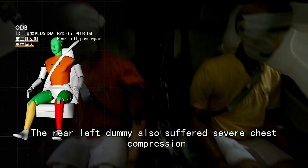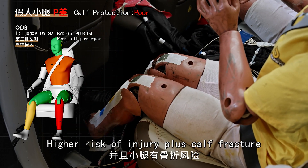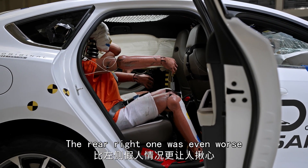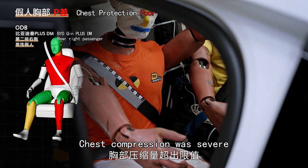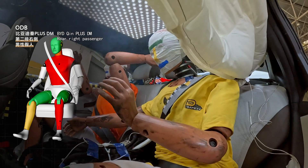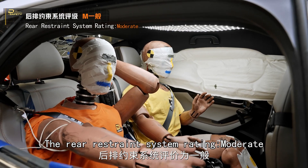The rear left dummy also suffered severe chest compression — chest protection: moderate — along with a higher risk of injury plus calf fracture, rating: poor. The rear right dummy was even worse: serious neck injury rated moderate, severe chest compression rated poor, which could lead to internal chest injury. Its left tibial was also badly injured — poor. Its survival chance is slim. The rear restraint system rating: moderate.